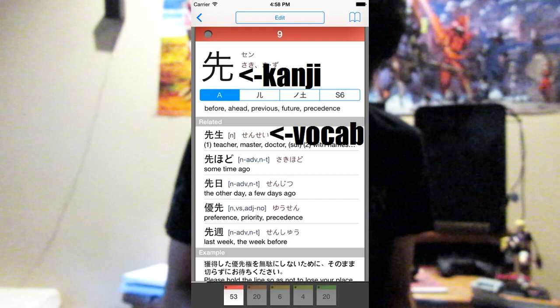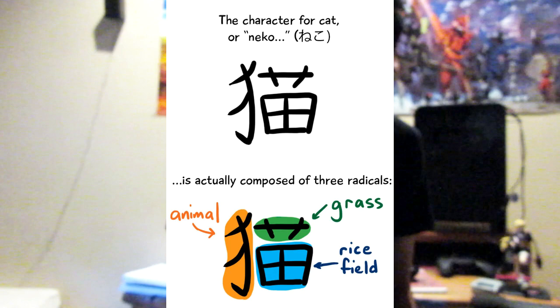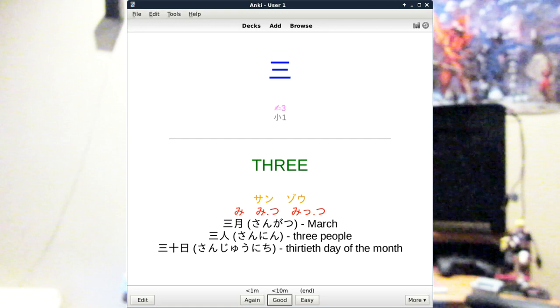Once you have hiragana and katakana down and remember it very well, you can move on to kanji and vocabulary. Kanji and vocabulary are two separate things. Kanji is kind of like concepts made up of smaller particles that are more abstract. Vocabulary is taking the kanji and giving them more of a meaning. There's a program for remembering kanji and vocabulary — I used Anki. It's a spaced repetition system of flashcards.